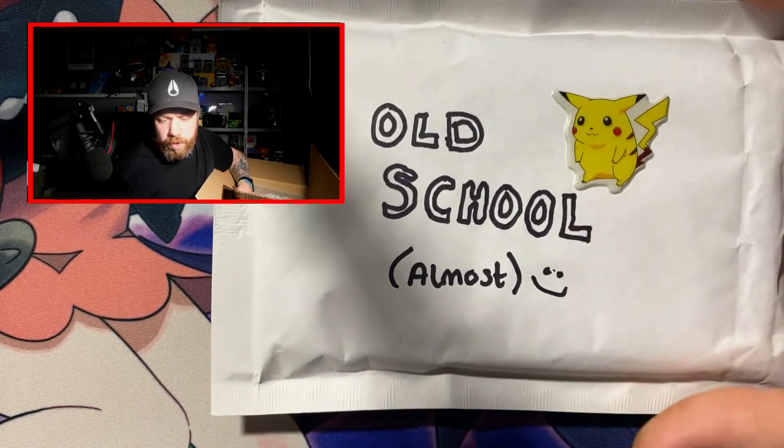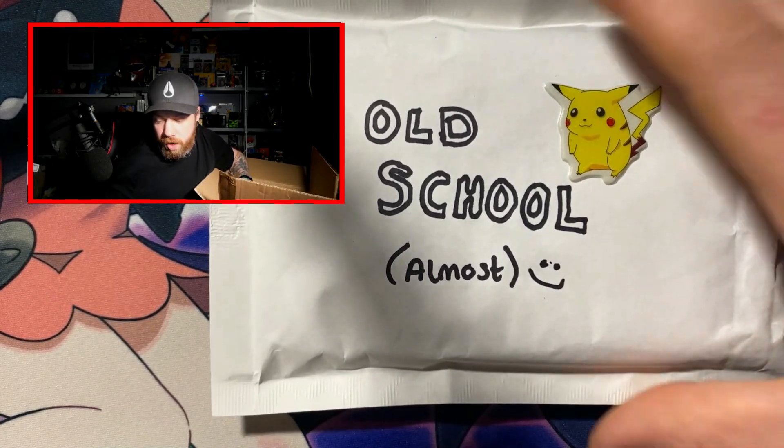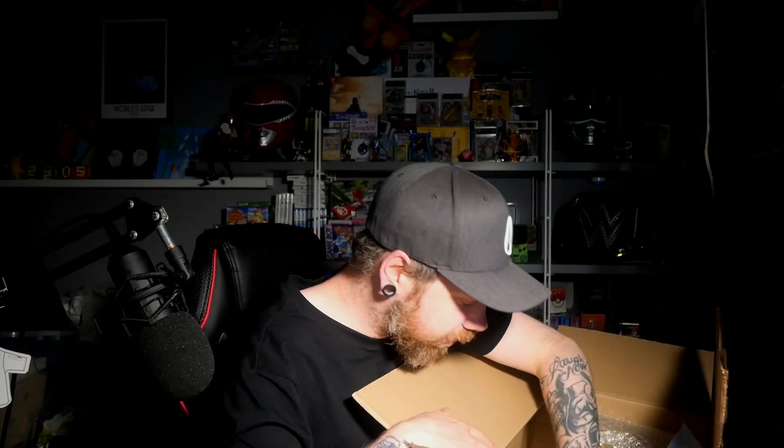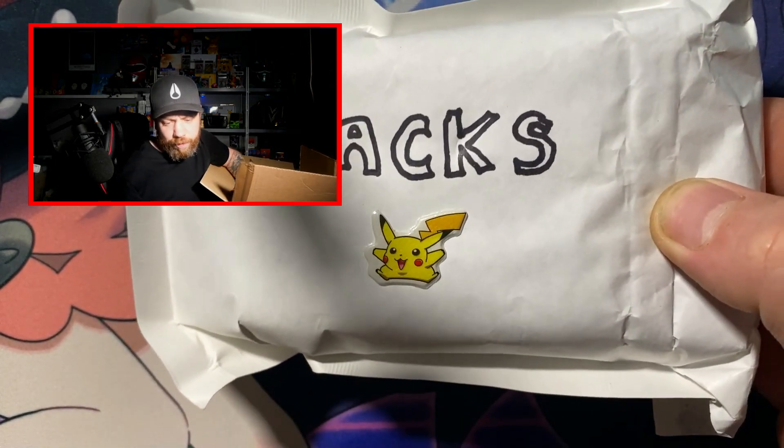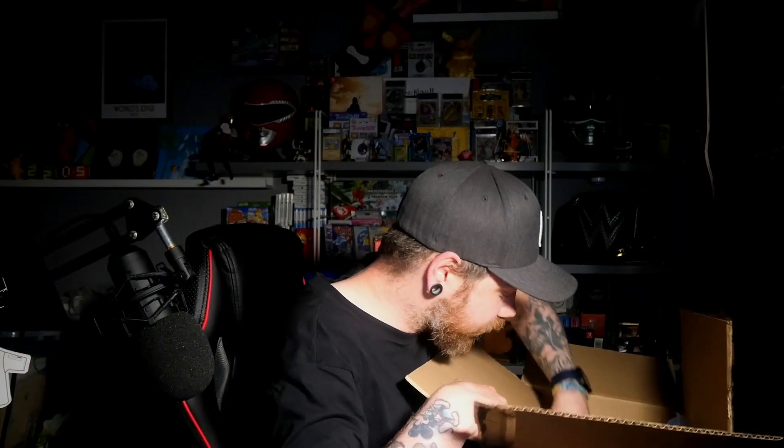We have got an envelope with some old school almost cards — fantastic. We have got an envelope with some packs, so we get to rip some packs and see what hits we get, if we get any. Fingers crossed. We've also got some Haribo sweets — not a fan of sweets, so that'll probably go to the daughter.